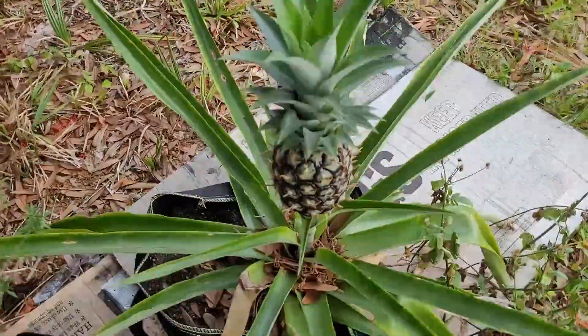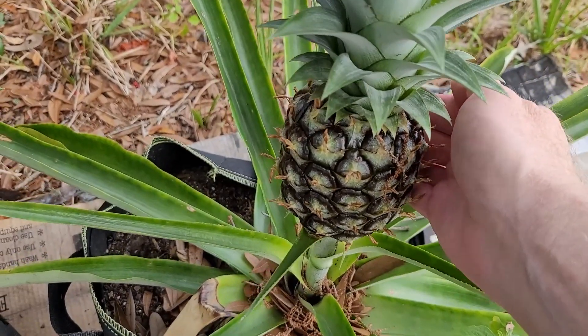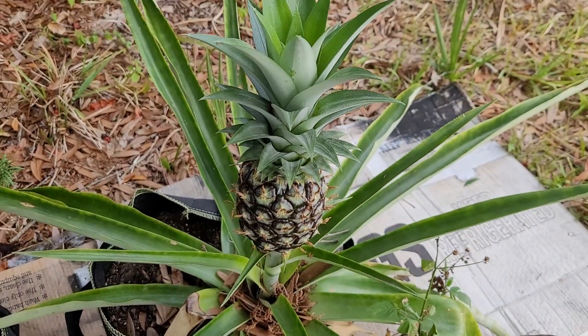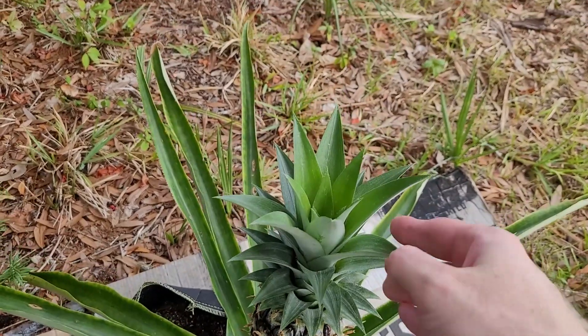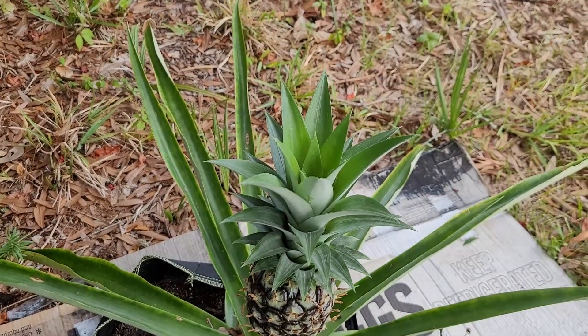And speaking of pineapples, you got this guy. Looks like he's gotten a little bit bigger since the last time I looked at him. It's getting a good crown on him. I'll probably be able to replant this crown and then get another good plant out of that.